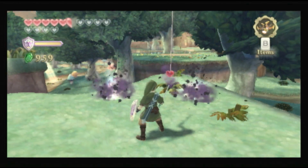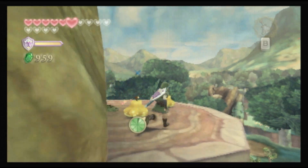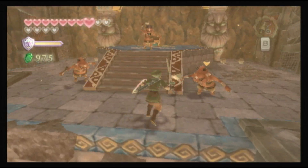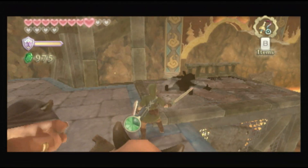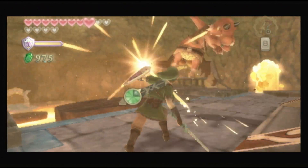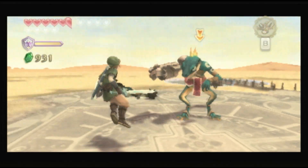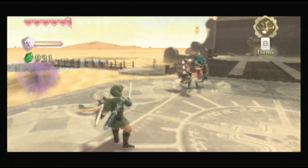The game also streamlines Zelda exploration, keeping the process more efficient and focused on action. And when the action's this good, that's a smart design choice. There's never been a better use of motion control in a traditional video game than Skyward Sword — one of the best Wii games not only of 2011, but of all time.